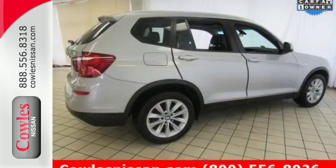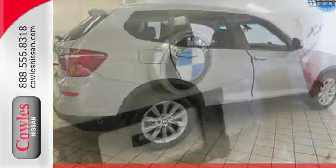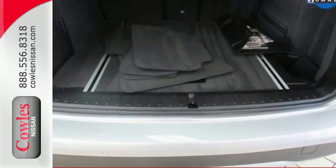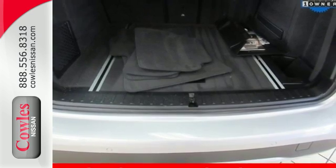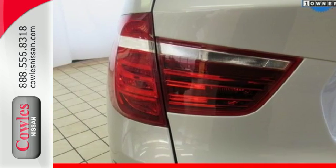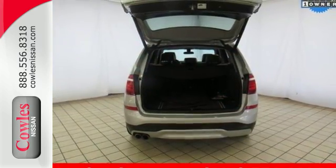Slip into the cockpit and be surrounded by luxury and functionality with the iDrive system, interior wood trim, hands-free Bluetooth including audio streaming, automatic climate control, and an auto start-stop function. BMW's advanced safety system integrates the deployment of passive and active safety features so you can enjoy all of your adventures with peace of mind.